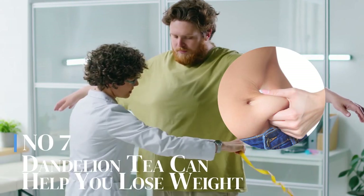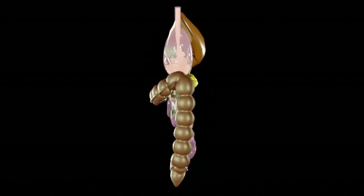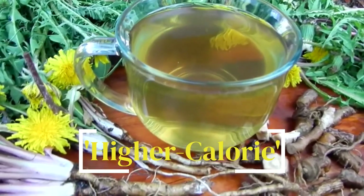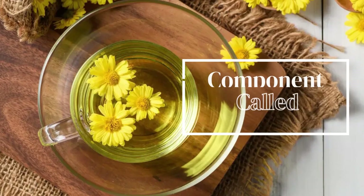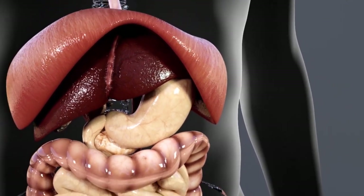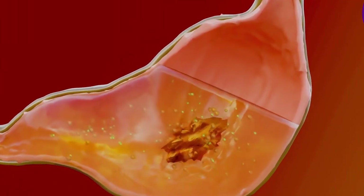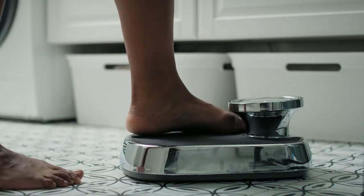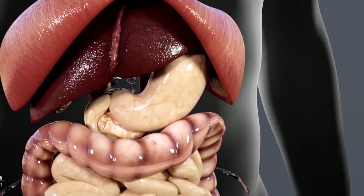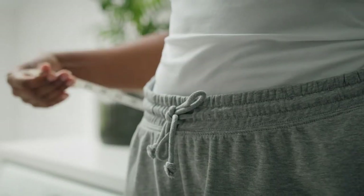Number 7: Dandelion tea can help you lose weight. Dandelion tea has a mild laxative effect, which can help you have regular bowel movements and overall better digestive health. Additionally, dandelion tea is low in calories and can be a good replacement for higher-calorie drinks like sugary sodas or juices. Dandelion tea also contains a component called inulin, a type of soluble fiber that acts as a prebiotic, providing nourishment for the beneficial bacteria in our gut. When our friendly bacteria digest inulin, they produce short-chain fatty acids, which have been linked to many health benefits, including weight management. Inulin also tends to slow down the digestion and absorption of nutrients, including carbohydrates, helping regulate blood sugar levels and prevent spikes in insulin, which can contribute to better weight management.